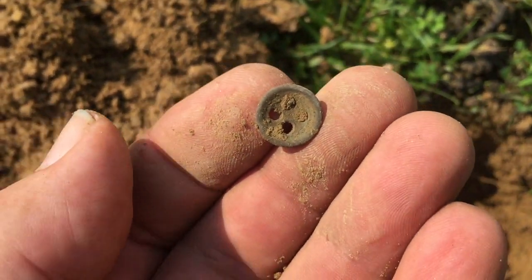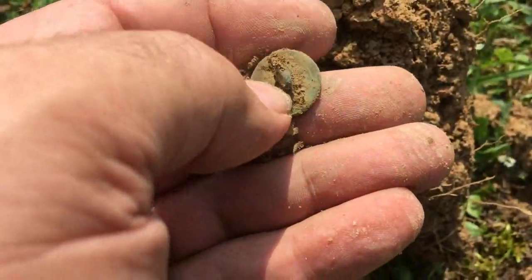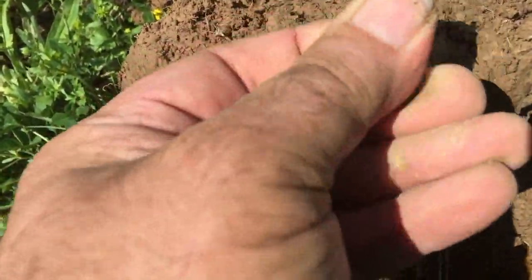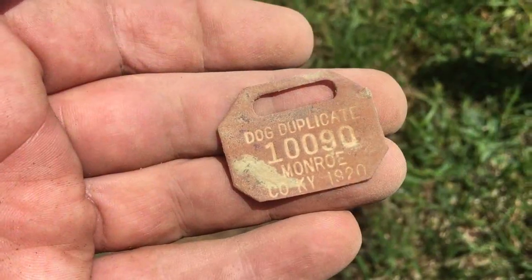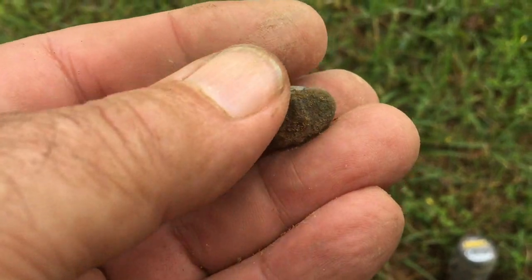Oh, that's a four-hole button — a nice little find right there. That's what I'm here for. I find these around house sites quite a bit. With a good stand-up shank, that's one of the best buttons I've ever found. That's a great find. I've got an Eagle General Service.